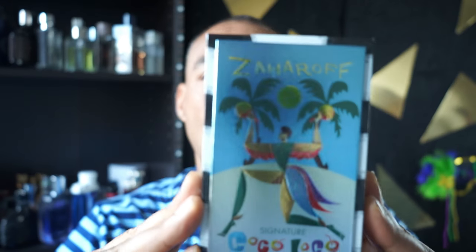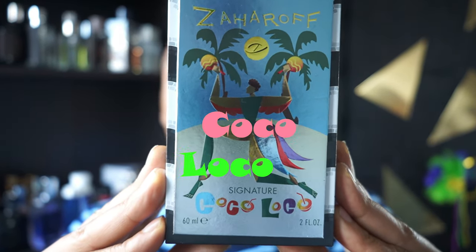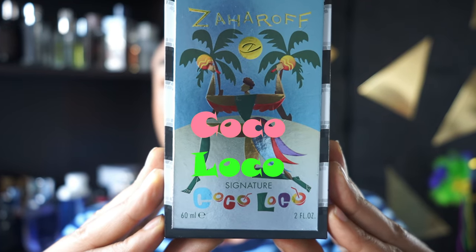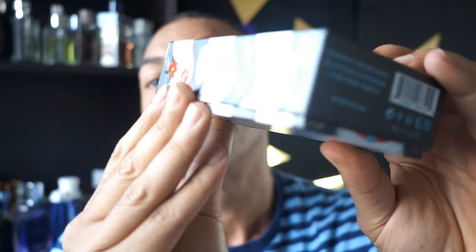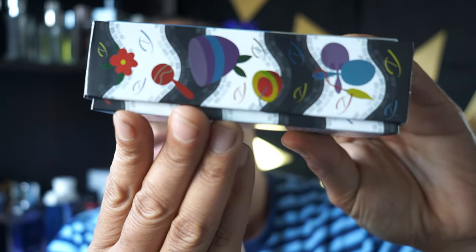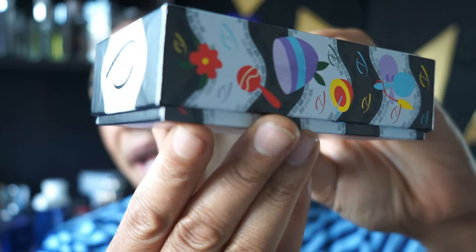Speaking of always smelling your best, it's time to get tropical. Starting off from the house of Zaharoff — Coco Loco. Look at that packaging — it's beautiful, it just screams summer vacation.